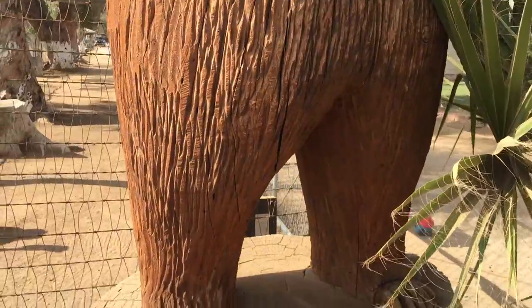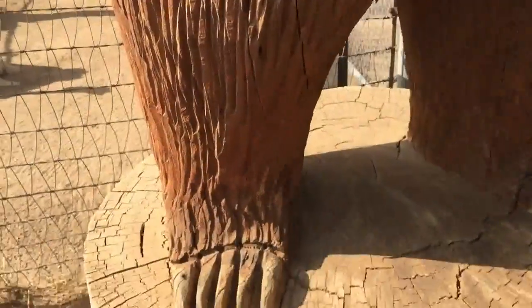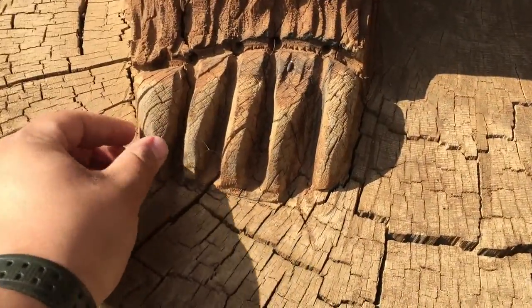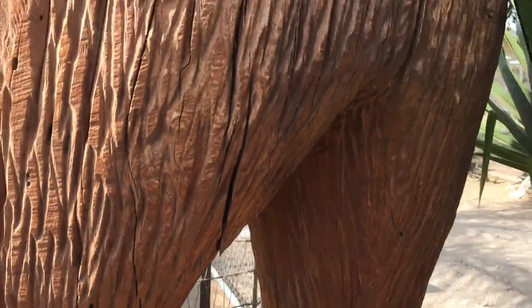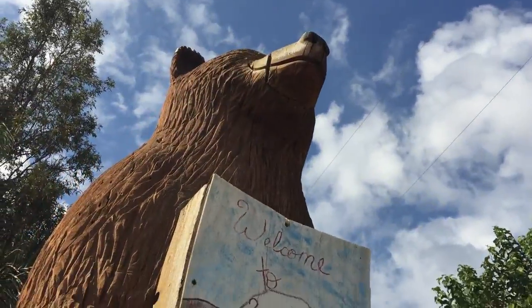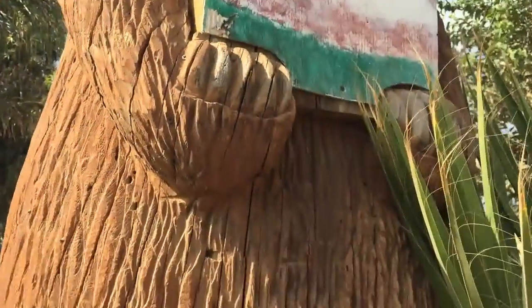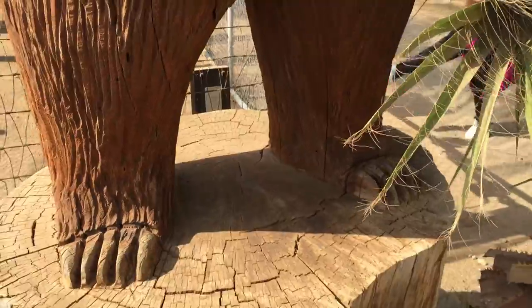Whenever I have my own property, I'm going to have two big bears like this also in my entrance. Look at the bear claws — all wooden, dude. Wow, this thing is truly beautiful. I'm going to ask the owner where he got it carved so I can get one myself.